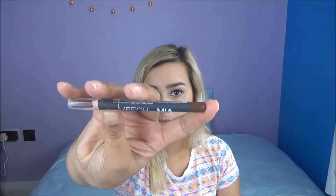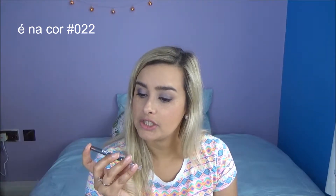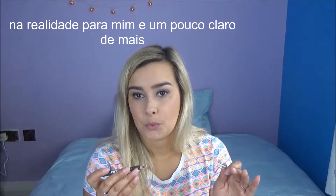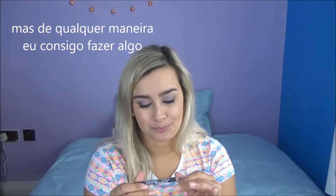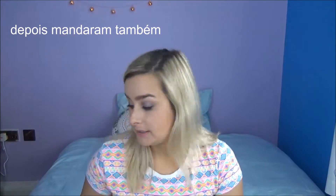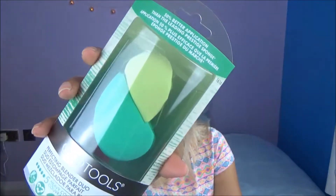I started with this brown liner from Mesh. It's in shade hashtag zero to two. For me it's a bit light because I have dark eyebrows, but anyway I can manage and I like it.